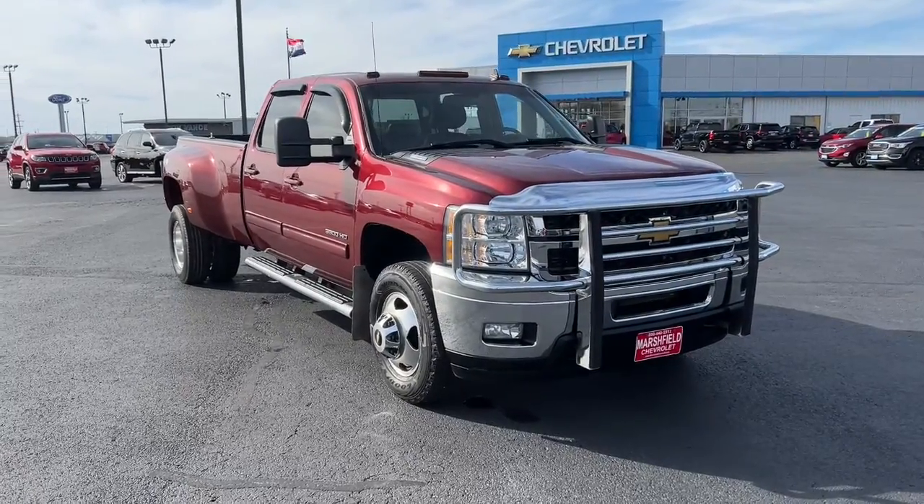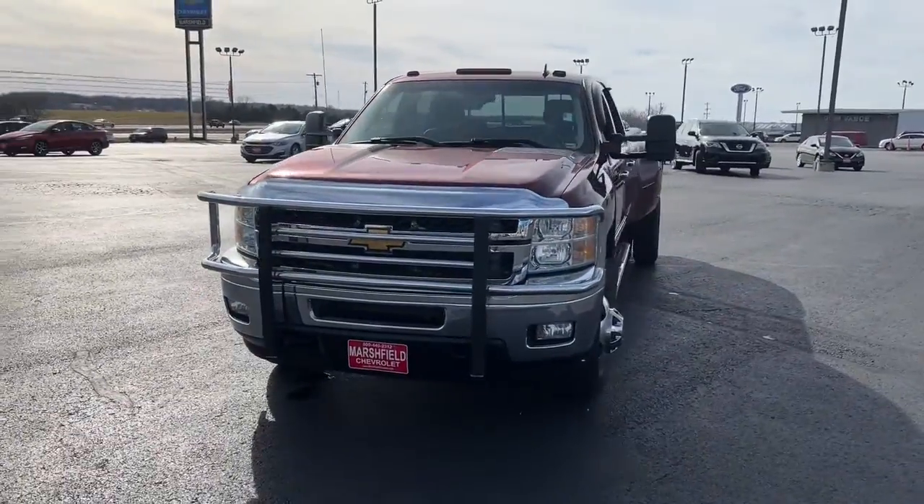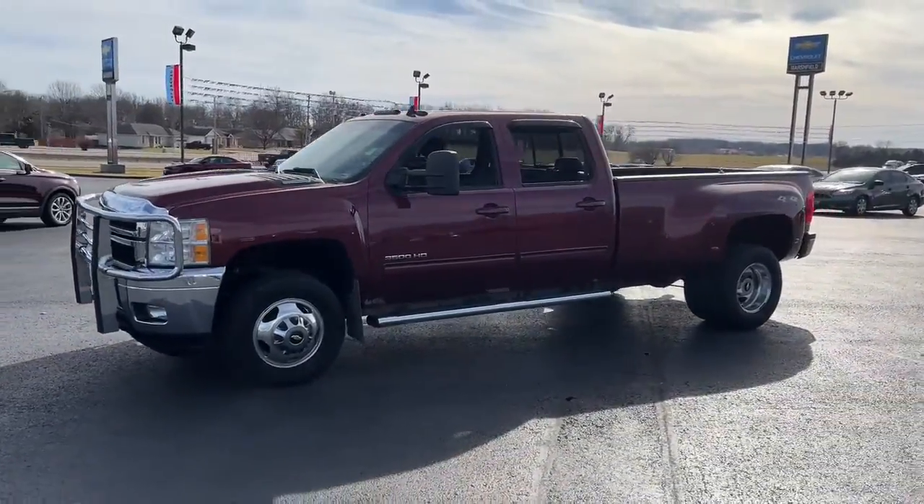This could be the car for you. The 2014 Chevrolet Silverado. With less than 200,000 miles on the odometer, this vehicle stands out from the rest.